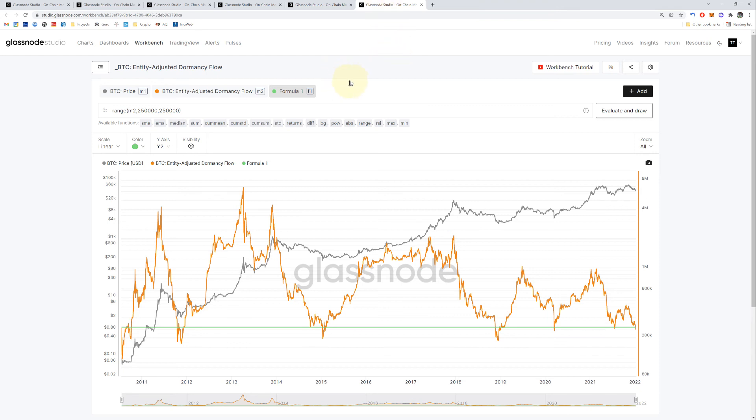This one is the BTC NVT Adjusted Dormancy Flow — this was floating around crypto Twitter today. The green line is our alarm for the bottom. In the past it's gone below this line five times, and this is the sixth time. It's gone below the previous instance, but all the rest have been lower below the green line. So that's about one out of five — roughly a 20% match — meaning there's still about an 80% chance it could go below where it is right now.